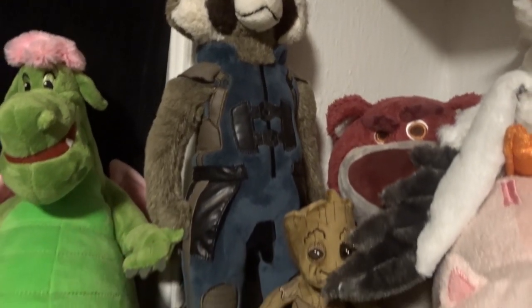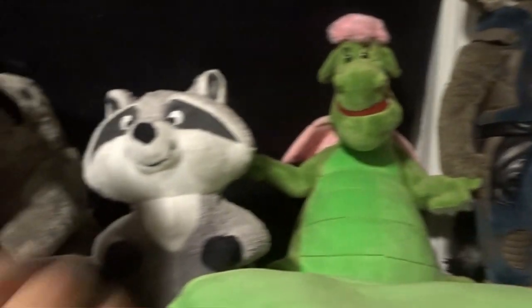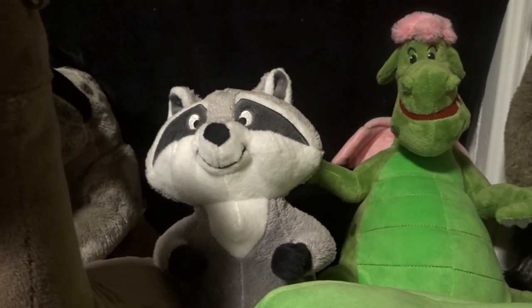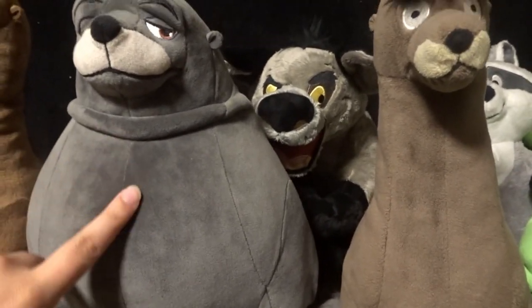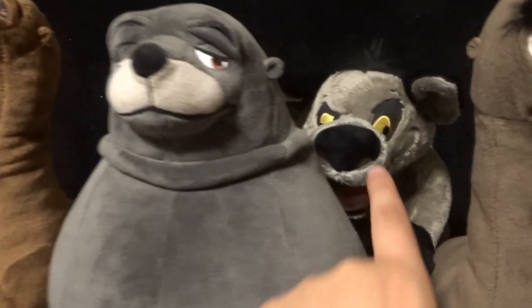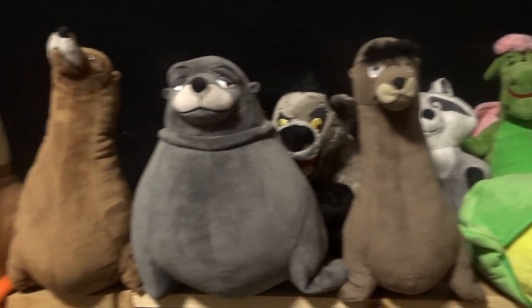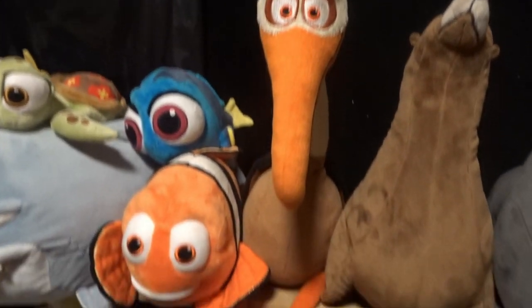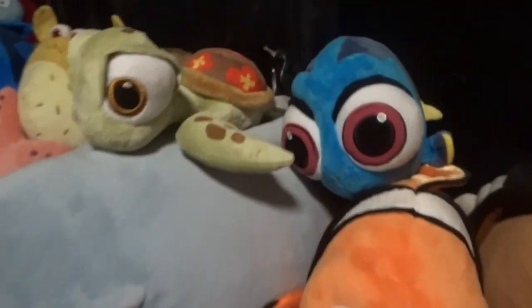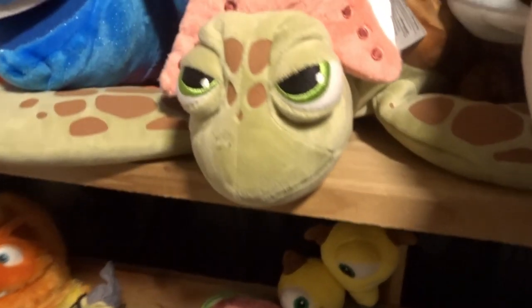I have Scuttle from The Little Mermaid, and Groot and Rocket from Guardians of the Galaxy. Here I have Elliot from the cartoon version, and Meeko from Pocahontas. Here I have Gerald, Fluke, and Rudder — these are some of my favorite plush. And here is my main favorite plush out of all the Disney plush I own, and as you can see I have Banzai from The Lion King. Here is Nigel from Finding Nemo, Marlin, baby Dory, Squirt, Bruce, Crush...